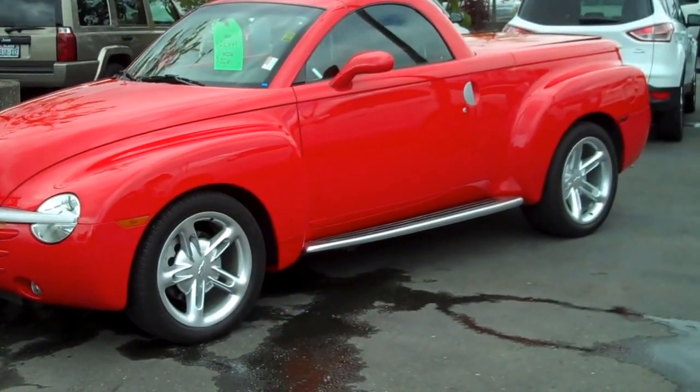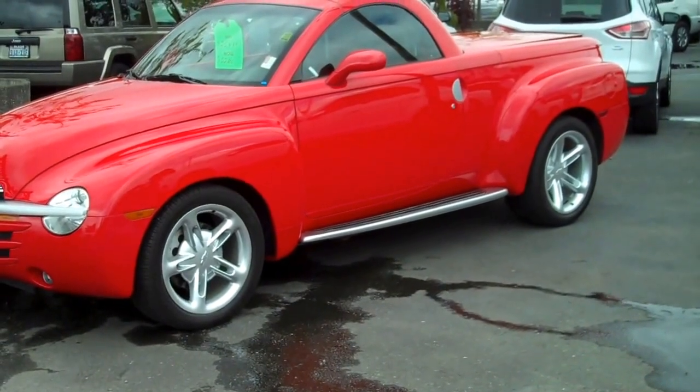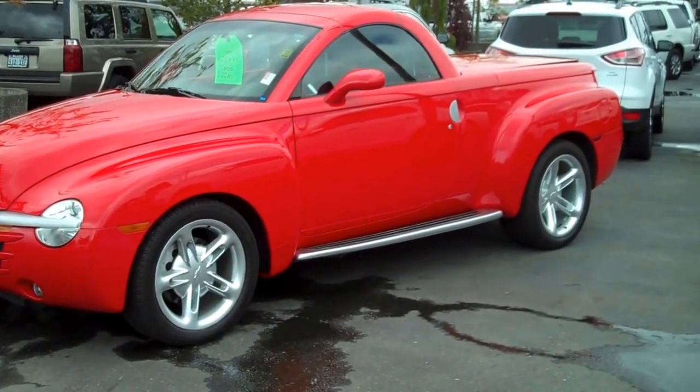Once again, thank you for letting me show you the 2003 Chevy SSR here at Blade Chevrolet. Have a great day. Thank you.